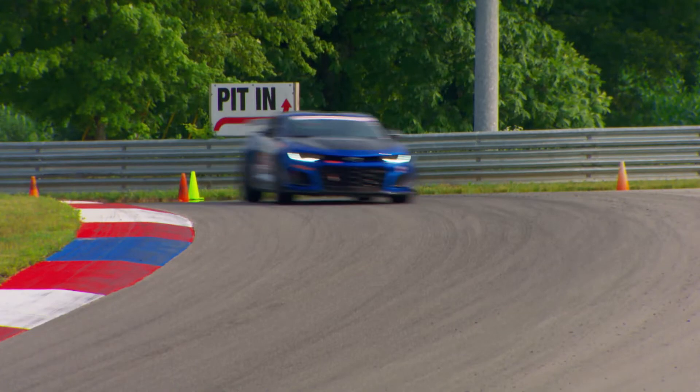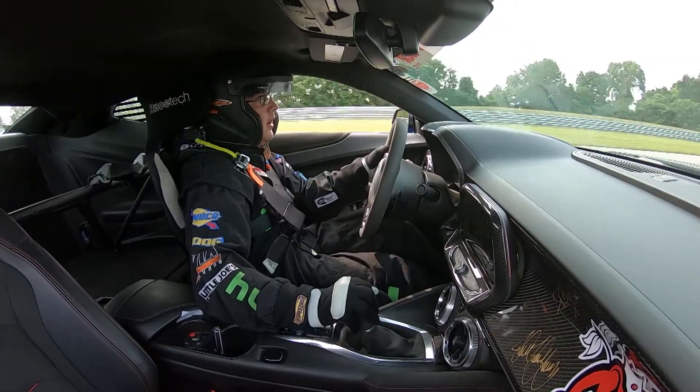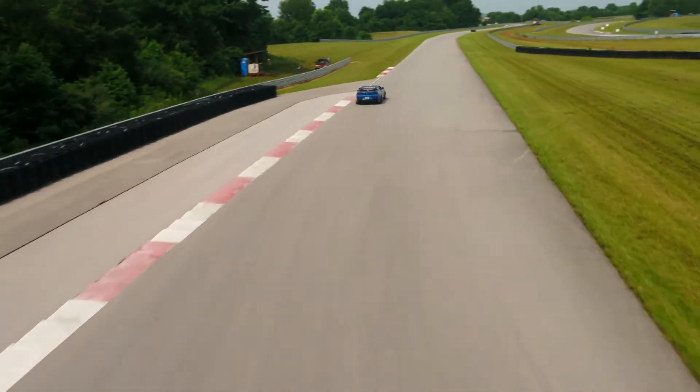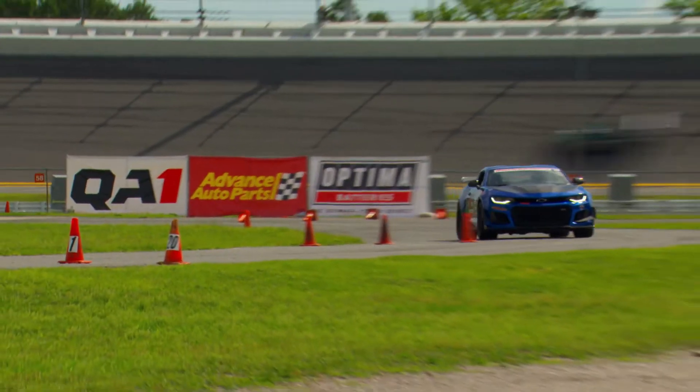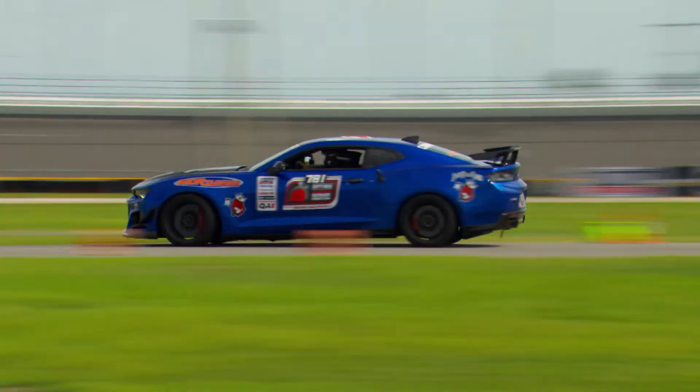GM did a phenomenal job on the car. Out of all the segments in Optima Search for the Ultimate Street Car, I think my car shines the best at the road course. We had to take away some power because it was just too much to handle over autocross, so we actually backed the car down to try to find a nice balance between the power and the road course and autocross.